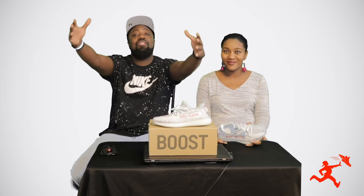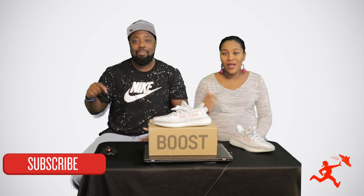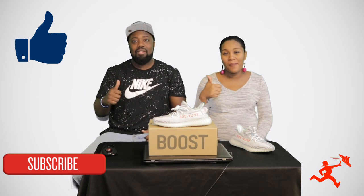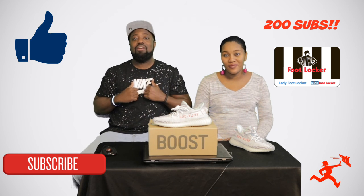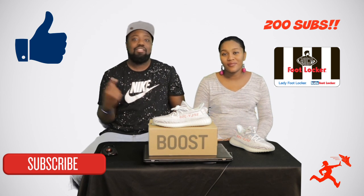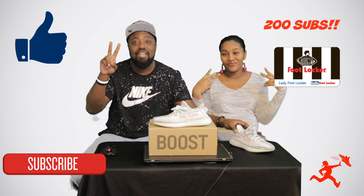Well everyone, I appreciate you watching my video and taking the time. Hit that subscribe button, give me that thumbs up. And remember the giveaway at 200 subscribers. Once again, this is LT here with Kick Chaser, I got Shirelle, and until next time — we are out. Peace.